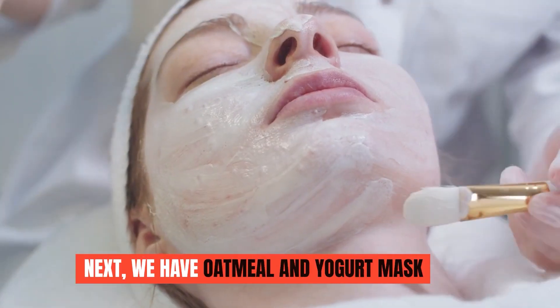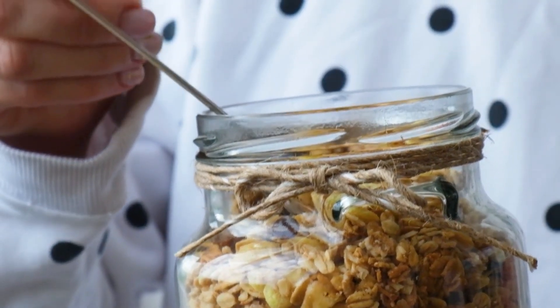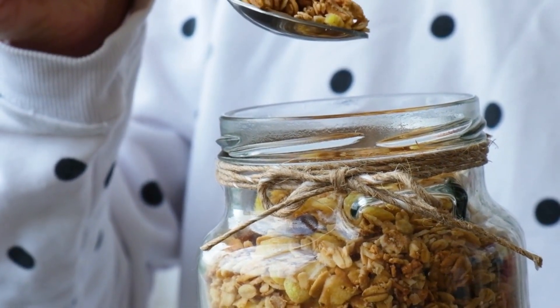Next, we have the oatmeal and yogurt mask. Oatmeal has soothing properties that can calm irritated skin, while yogurt contains lactic acid that helps exfoliate dead skin cells and tighten pores.